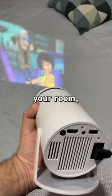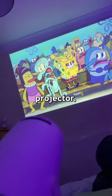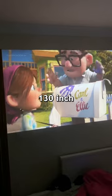If you're going to get anything for your room, let it be the Occlumi Pivot Projector. It's not your ordinary projector — it has the power to convert your wall into a 130-inch movie theater.